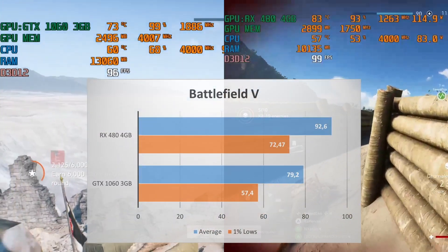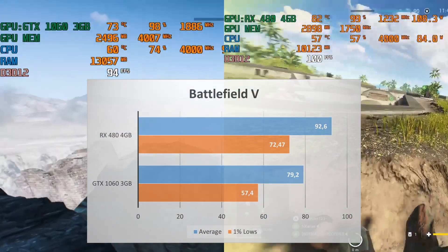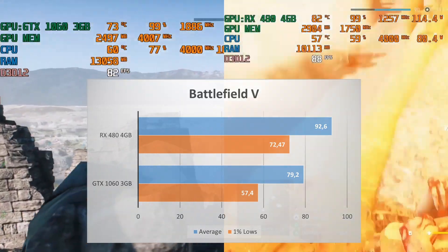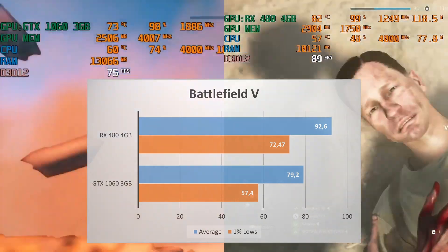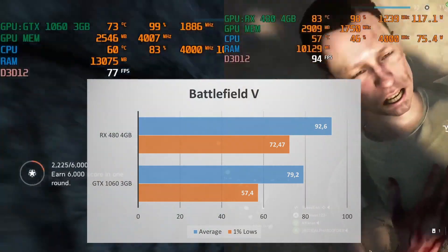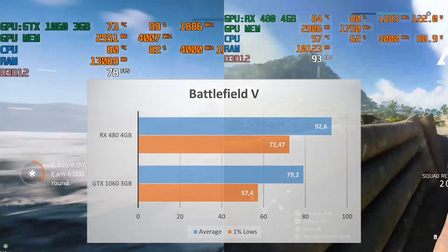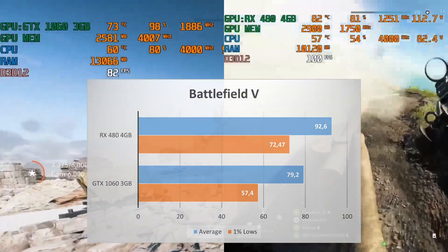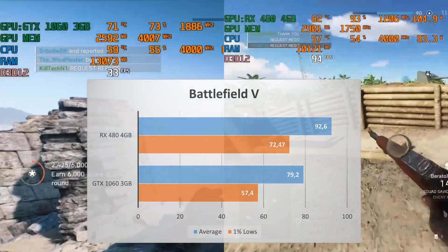The RX 480 still has the edge compared to the GTX 1060 in Battlefield 5, though not as pronounced as the previous game. The RX 480 averages 93 FPS while the 1060 gets 79 FPS. Both are playable, but for a game like Battlefield 5 I prefer higher FPS. In this game, the RX 480 has just aged better compared to the GTX 1060.